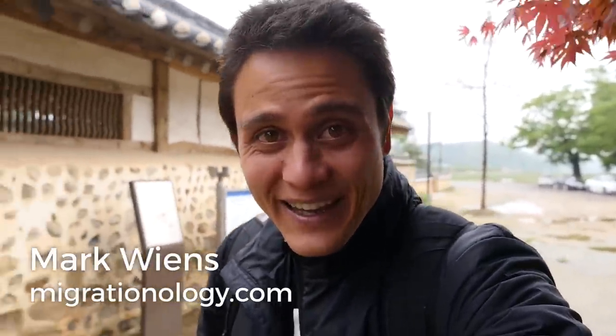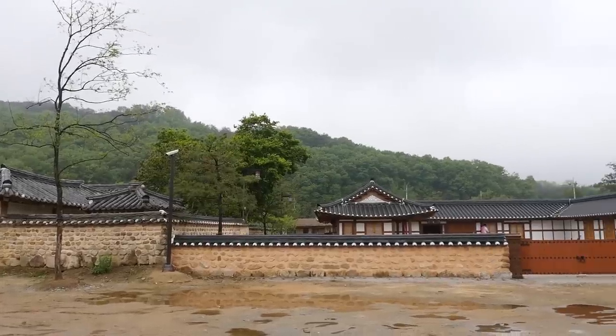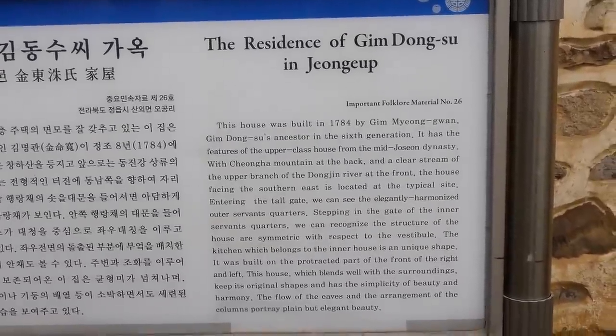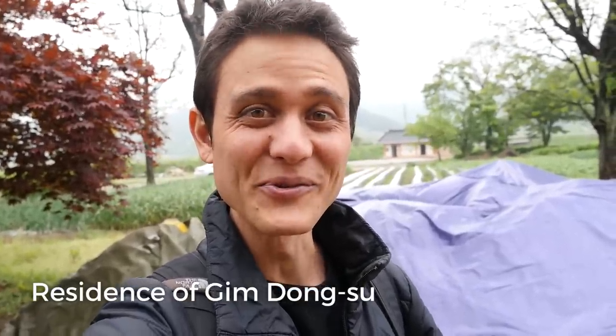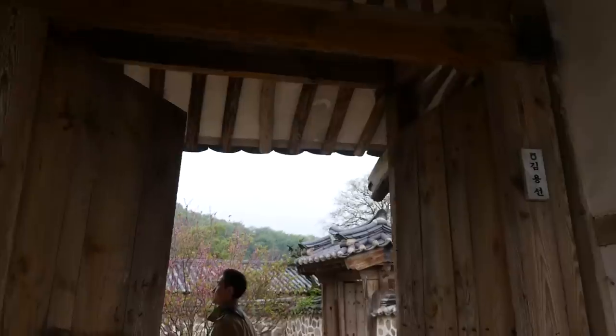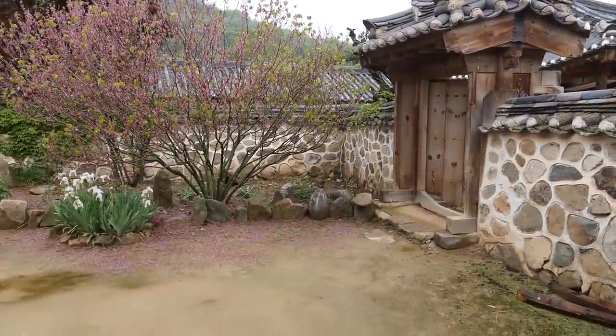Good morning everyone, it's Mark Wiens with Migrationology.com in South Korea. We have just arrived to the residence, the historical home of Kim Dong Soo. Kim Dong Soo built this house and this whole residence in 1784. He was a very rich man in the Joseon Dynasty back in the late 1700s. He built this home in the middle of the countryside — it's a beautiful location and we're going to walk around his historical home.